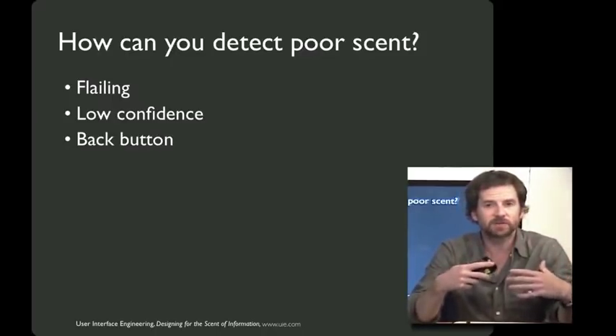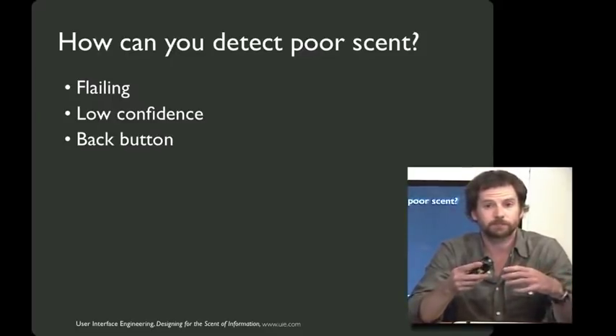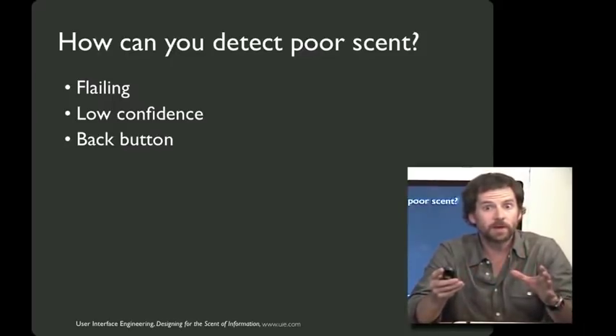People's confidence after tells you whether the page that you land on beacons the information you're trying to get to. Another great way to tell when people are having trouble with the scent of information and how to follow the trail is their use of the back button. Lots of use of the back button signals major problems for your navigation.